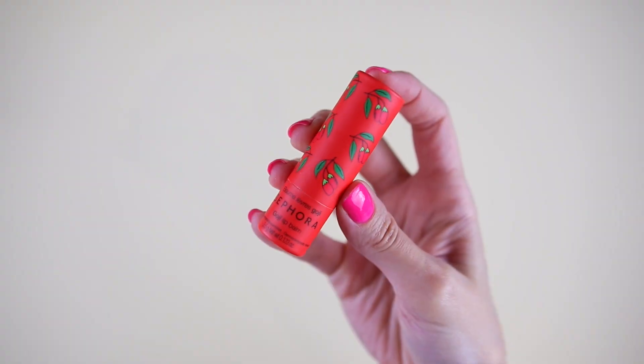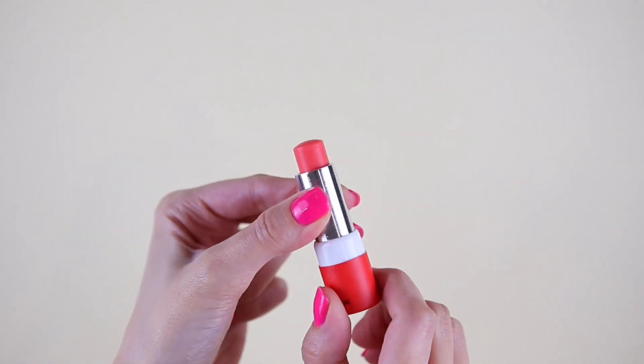We also have a lip balm — this one is the Goji Lip Balm. I love the packaging. Oh, it has a very nice berry scent, a little bit sour, you know, like berries.